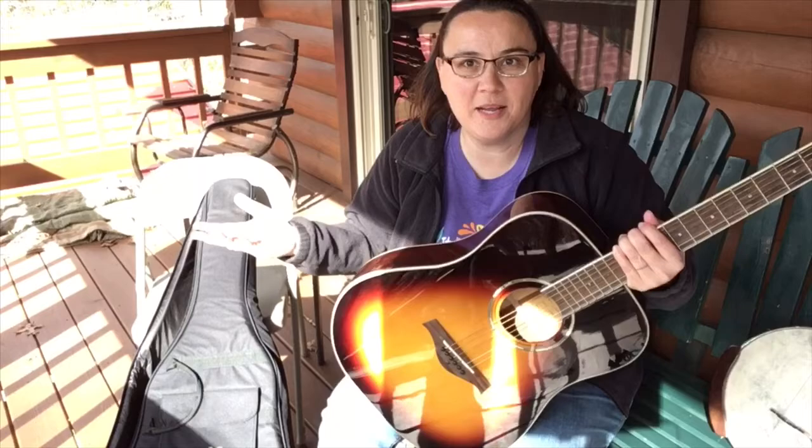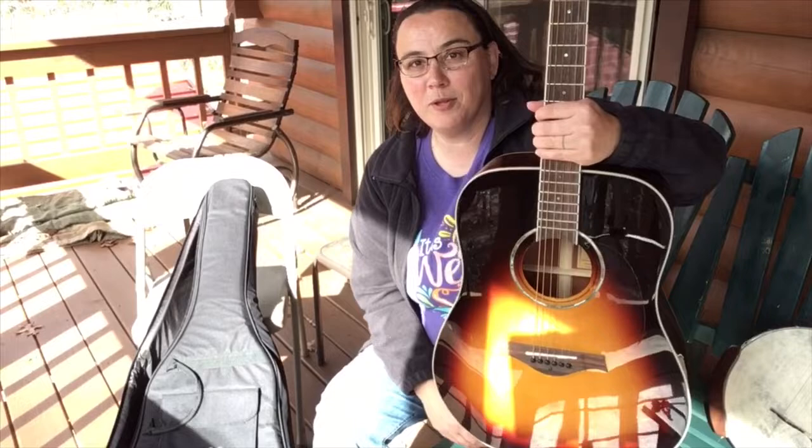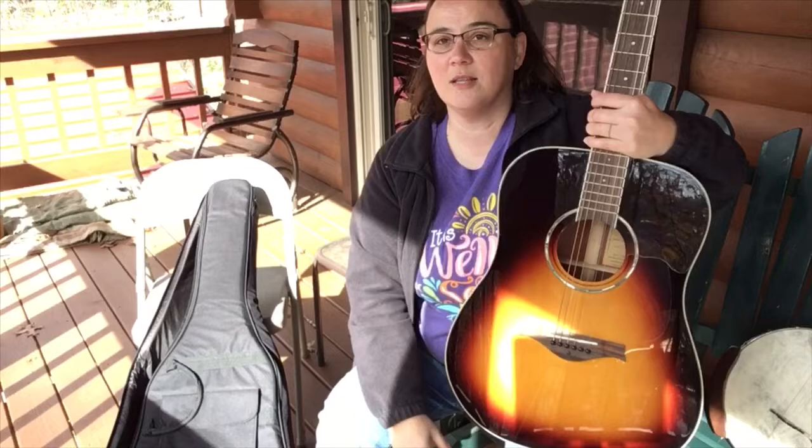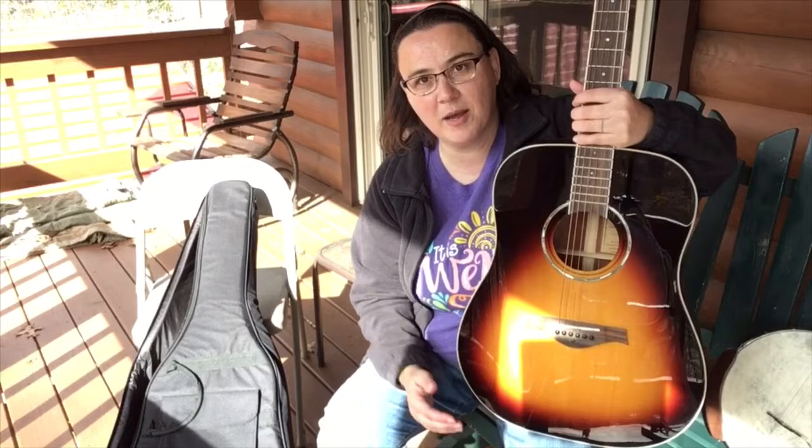I'm a banjo player giving away a guitar — well, everybody's already got a banjo because you're a banjo player watching my stuff. Plus there's no way I could give this away out of my pocket; the $150 for the last basket I did pay out of pocket. But I'm thinning down my instruments, so I thought what better way than to give this bad boy away.